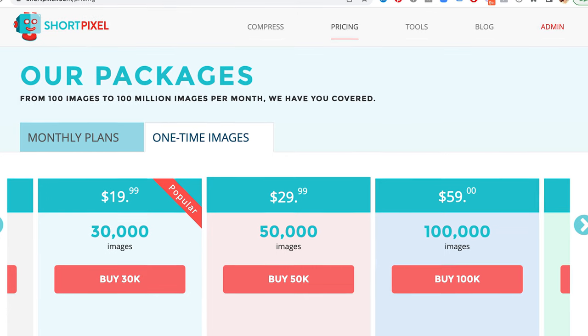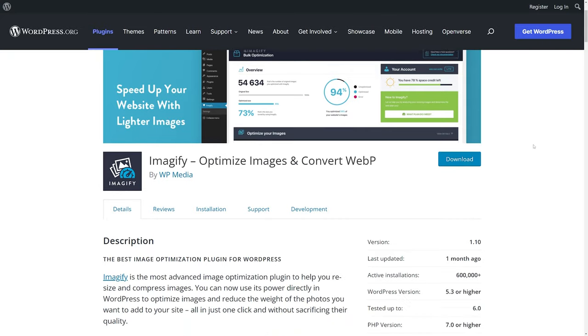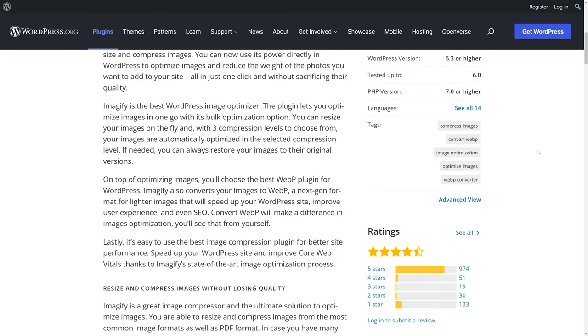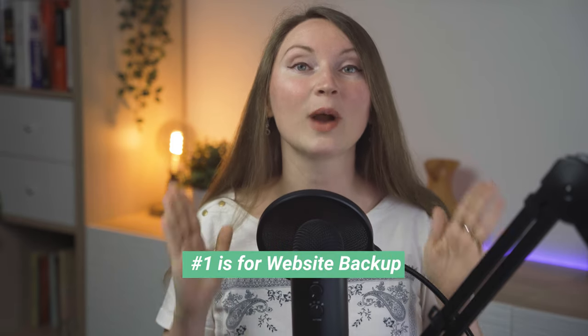If you're uploading more than 100 images a month you will need ShortPixel's paid version. It's not very expensive — you can purchase a pack of 30,000 images in advance for just $20, and it will optimize your new images as you upload them. But if you prefer a completely free plugin, Imagify is my second best option — you'll be able to optimize about 200 images per month.